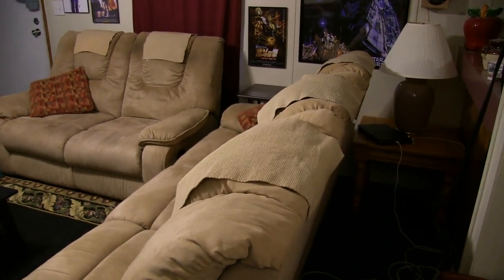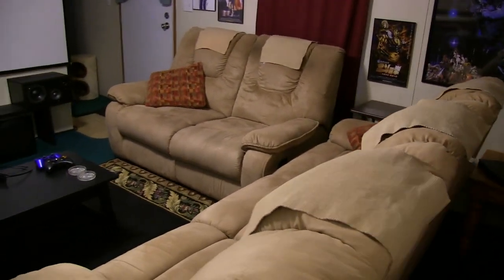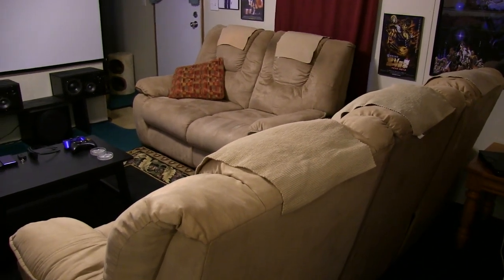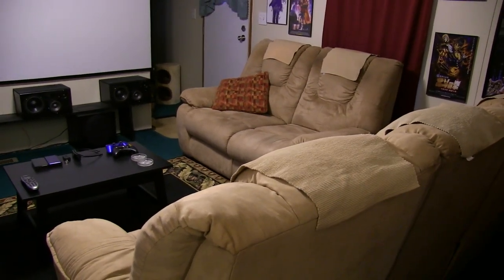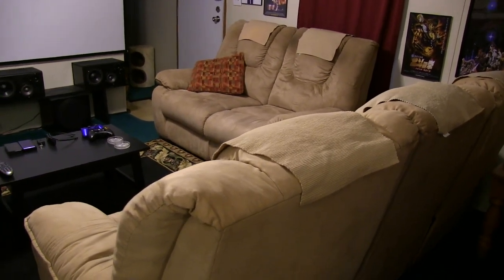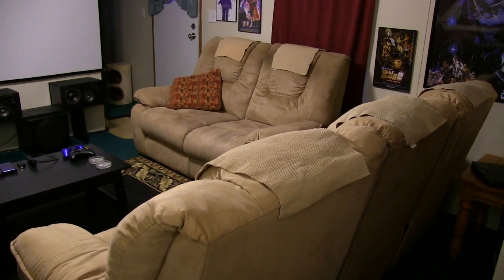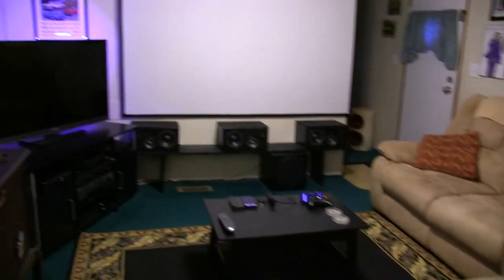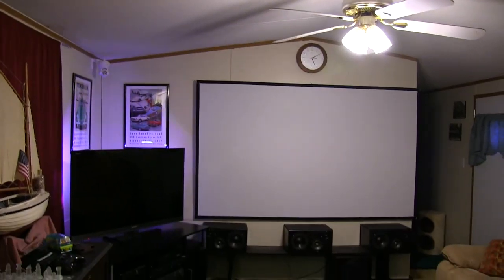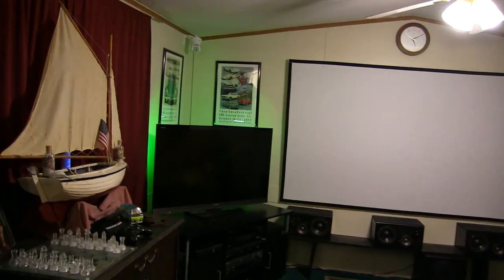My original plan was just to stick it on a table behind the sofa, but that doesn't work because these sofas have a much higher back than my old one. I literally had the projector on the stand for one day before I sold the other sofas and got the new ones. Then I had to figure out how to mount the projector, but I think it turned out very well.